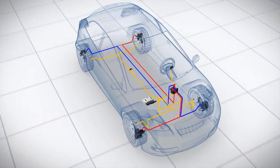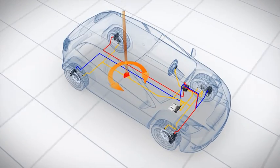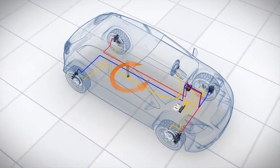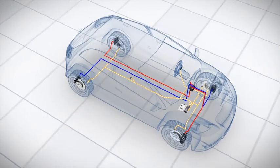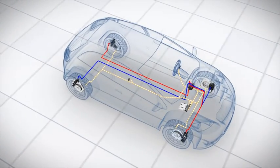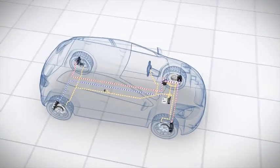ESP comprises the following components: a speed sensor on each wheel; a yaw rate sensor, which measures the vehicle's rotation around its vertical axis; a steering angle sensor, which registers the driver's steering intention. These sensor signals enable the control unit to compute when and how it should intervene. An hydraulic unit builds up and reduces braking pressure on the brakes.